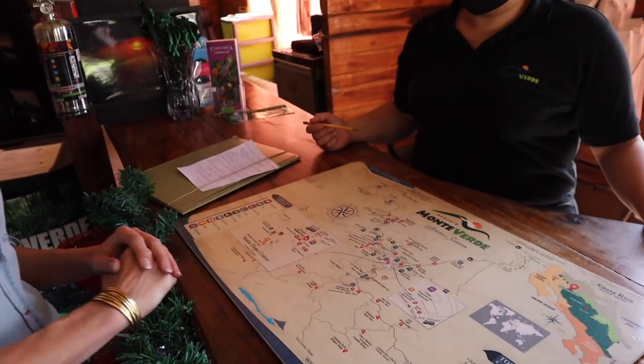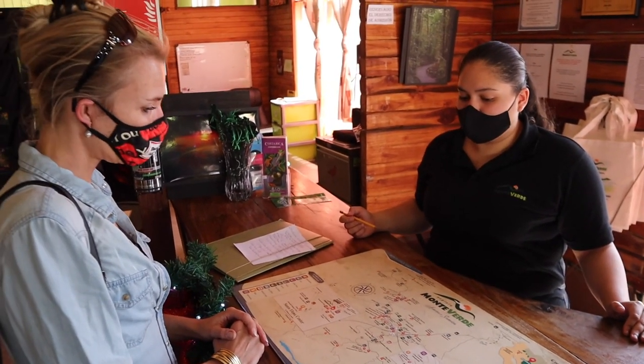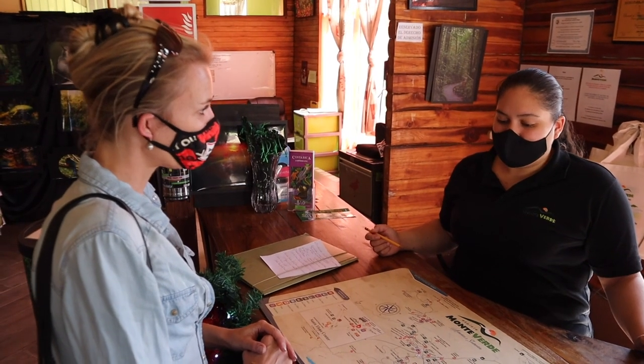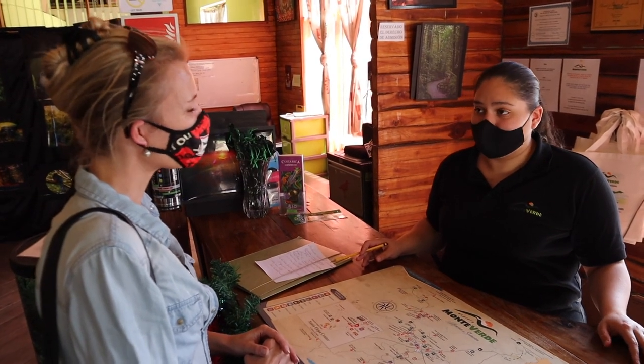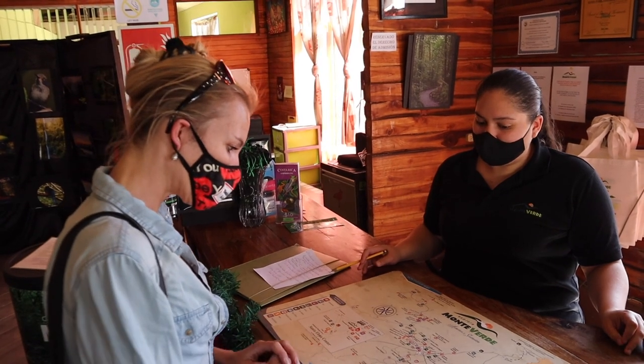After that you could also do zip lines — there are quite a few different companies for zip lines — also hanging bridges, coffee tours, night tours, and horseback riding. It all depends on how adventurous you want to be and how much time you are spending in Monteverde. And the zip lining — where can we do that?